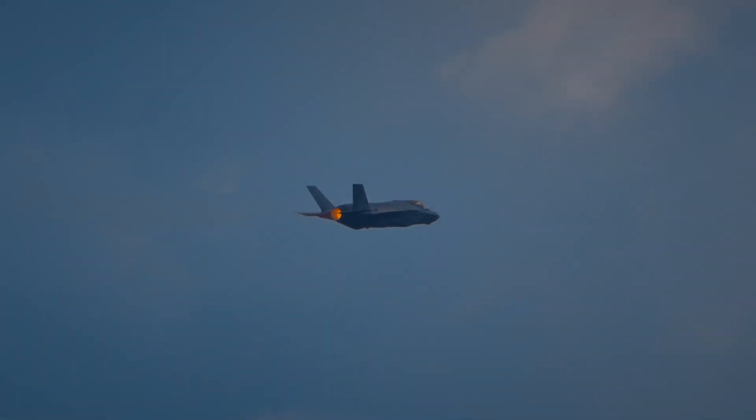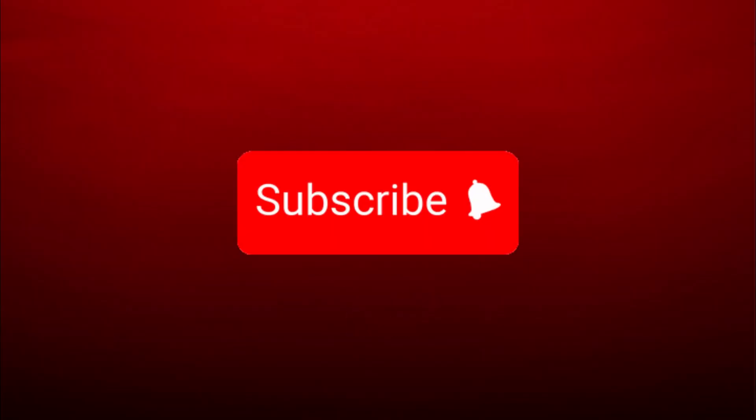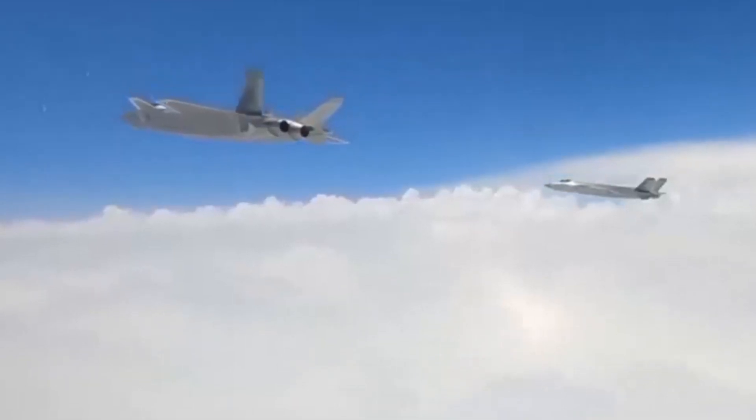If you enjoyed diving into the incredible world of the F-35, don't forget to hit that like button and subscribe for more thrilling insights on the world's most advanced fighter jets. Stay tuned for more high-flying content and join us on this epic ride through the skies.